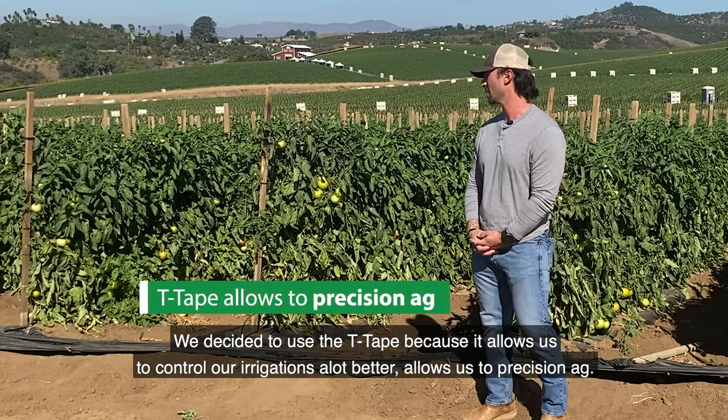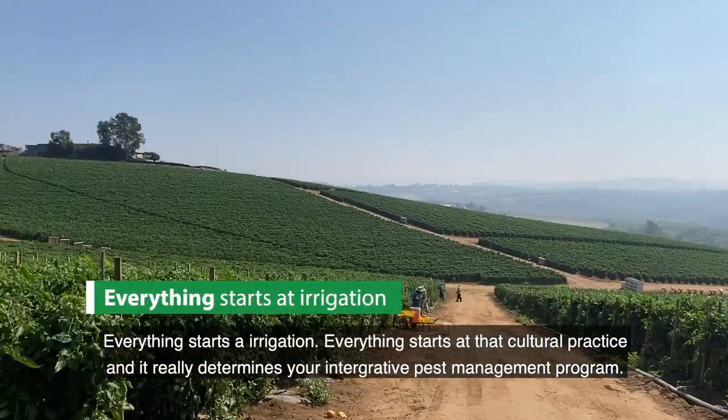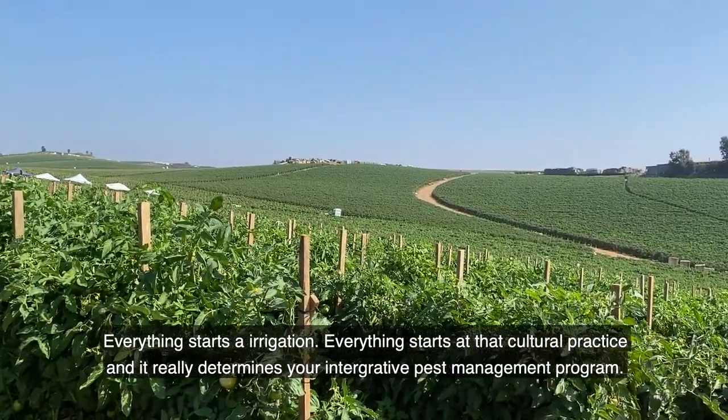We decided to use the T-Tape because it allows us to control our irrigations a lot better and allows us to precision ag. Everything starts at irrigation — that cultural practice really determines your integrated pest management program.